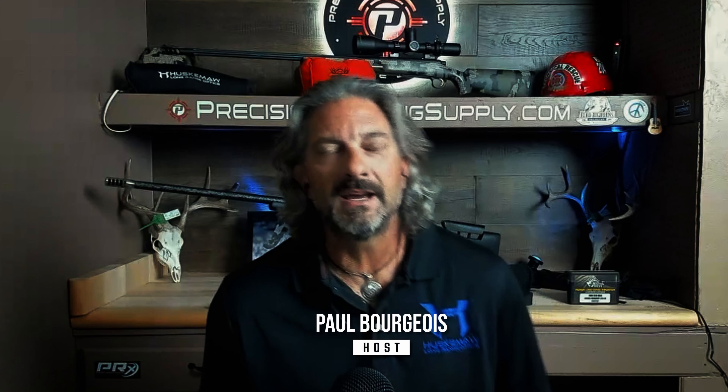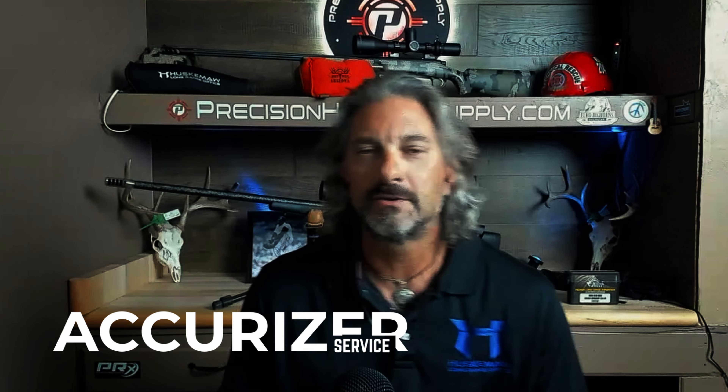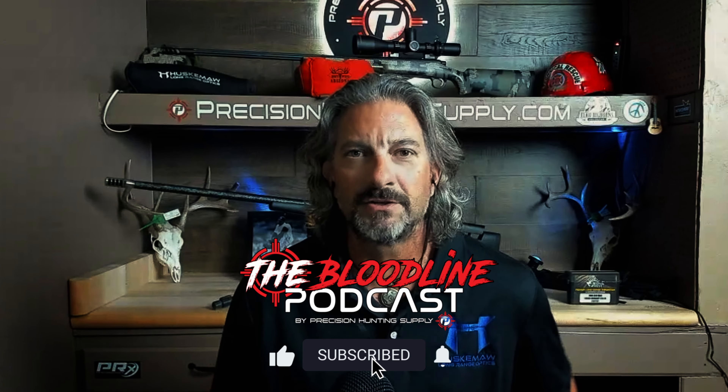Hey everyone, this is Paul with the Bloodline Podcast. Thanks for joining me today. I want to take a few moments this afternoon to talk to you about our marquee service, and that is the Accurizer service. Since we've been in business since 2019, this has been the biggest, most popular service that we provide — again, called the Accurizer service.